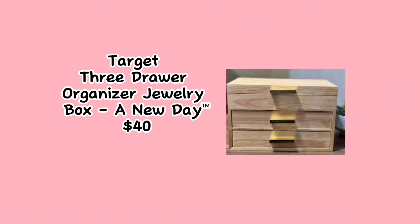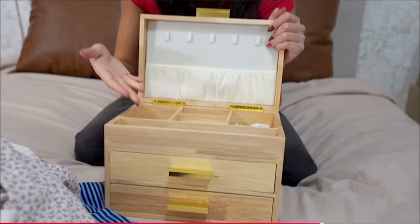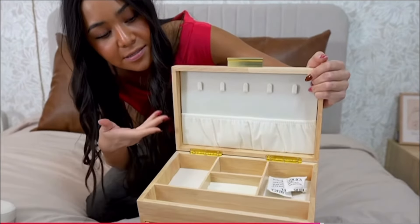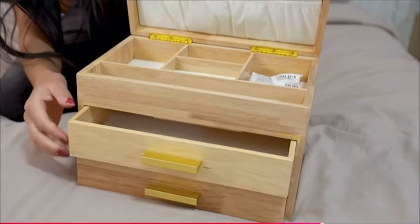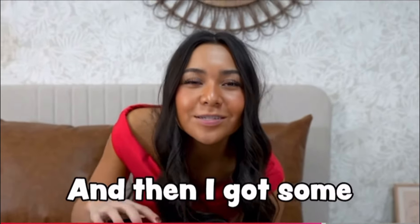We have this really cute jewelry box. I've actually been needing a new one because mine's a little bit small and this one is bigger. It has a really nice upper shelf, and it has two more shelves. Very nice.